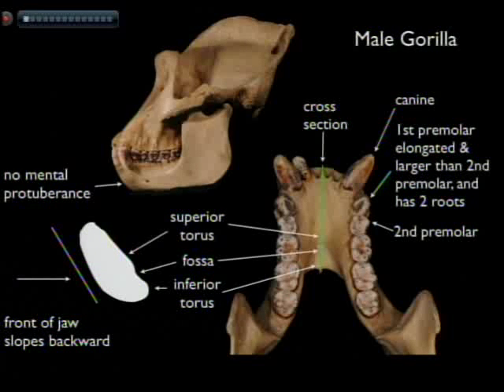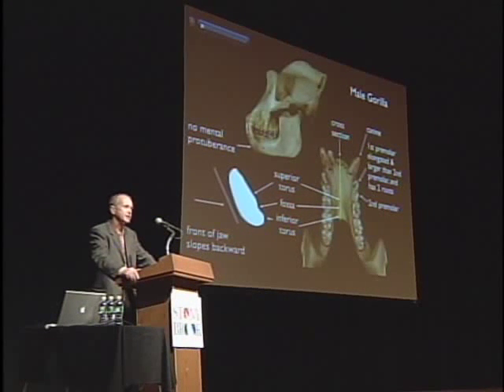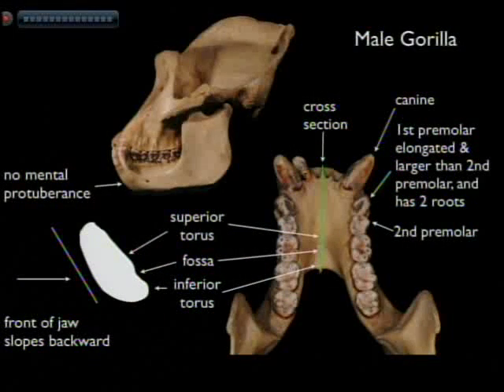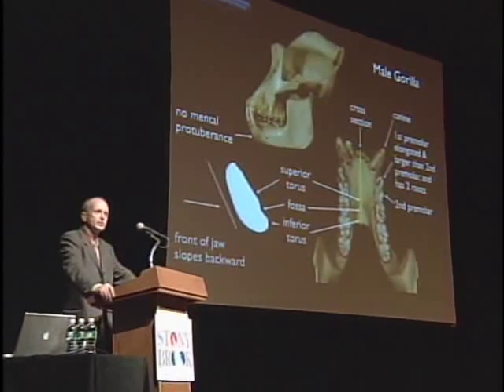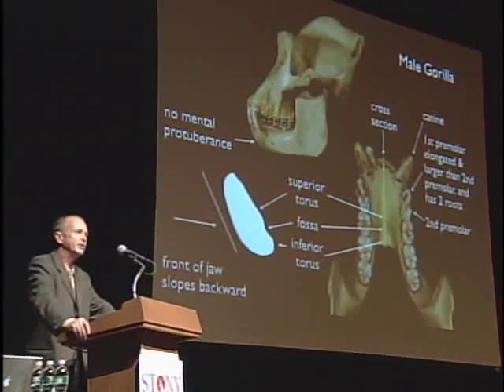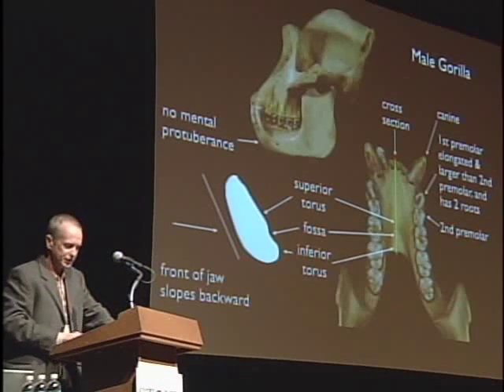If you compare human skeletal material with non-human primates, it doesn't matter if you pick a big one or a small one, there are some features which distinguish between them. I'll concentrate on just two: the first premolar tooth in the lower jaw and the symphysis, the front of the mandible. If you take a large one, a gorilla, you'll see that the front of the lower jaw is receding. When you look at it from the side, there is no bony projecting chin on the front of the jaw. And if you look at the premolar teeth, the first premolar tooth in the lower jaw is elongated, whereas the second premolar tooth in the lower jaw is quite small and rounded in comparison.